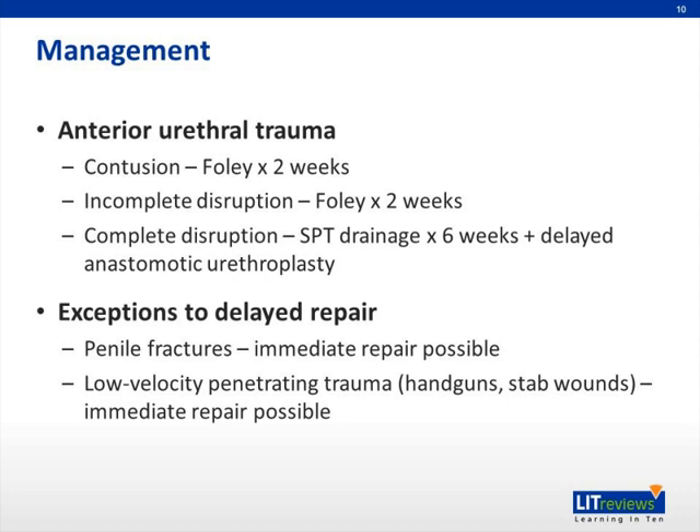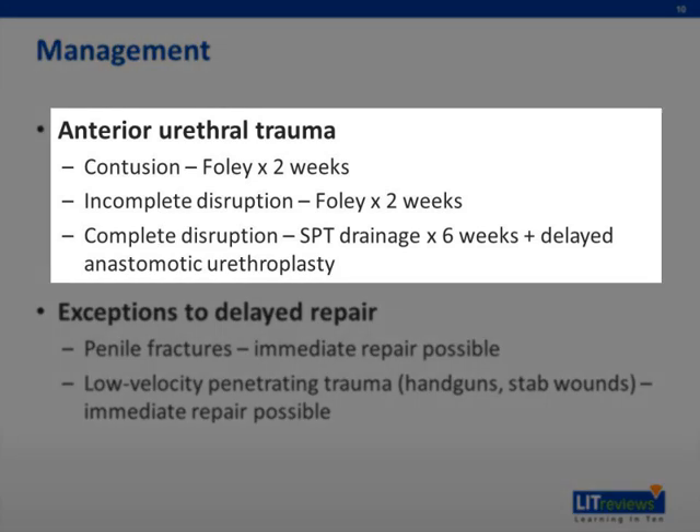The management of trauma to the urethra can be broken down into anterior and posterior, just like the baseline anatomy. For anterior urethral trauma, if it's a simple contusion with no evidence of gross extravasation on a retrograde urethrogram and you can place a Foley across, you leave it for two weeks. If it's an incomplete disruption with very slight extravasation, you can also leave a Foley in for two weeks. If there is complete disruption, then you may need suprapubic drainage for about six weeks, as well as a delayed anastomotic urethroplasty.